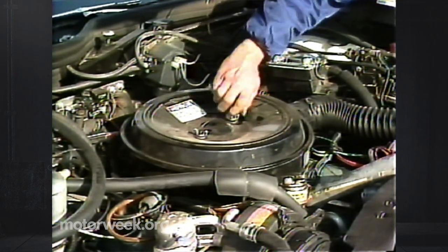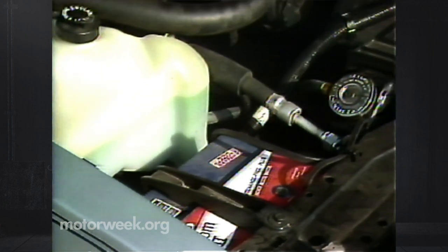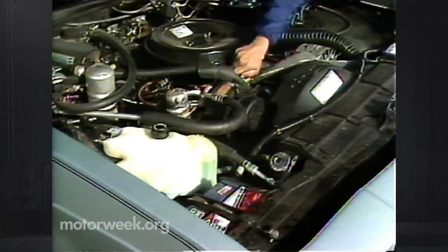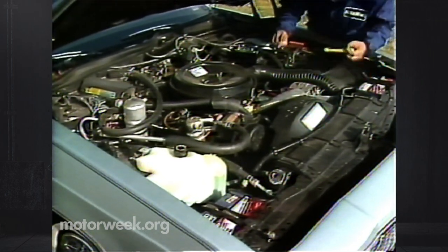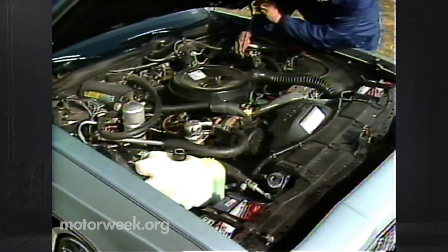But there are two batteries — diesels need lots of cranking power. You'll also have to pay special attention to checking and changing the oil; that's critical in a diesel. Fortunately, here it's easy. Early Oldsmobile problems with clogged fuel injectors and water-contaminated fuel pumps seem to be solved.